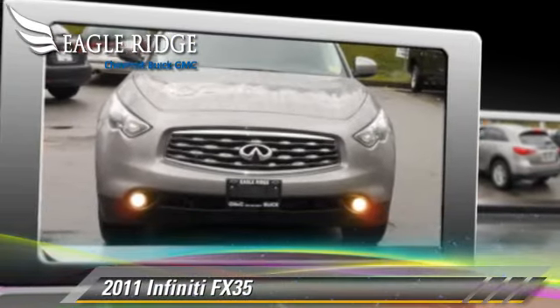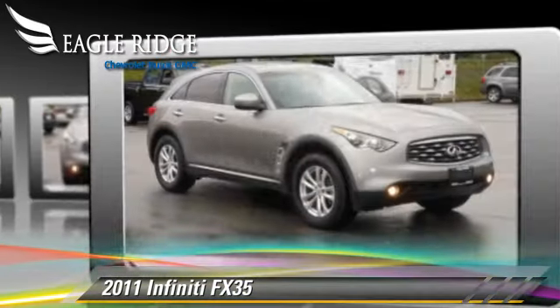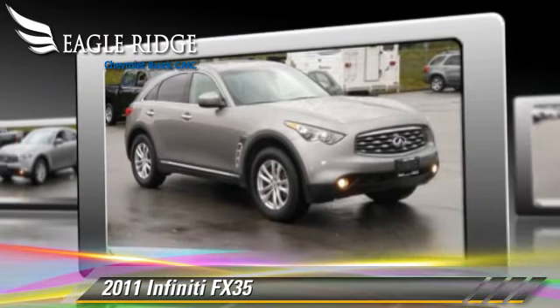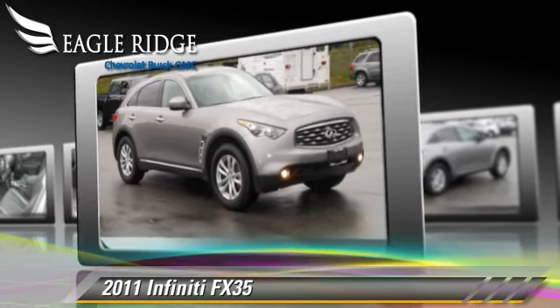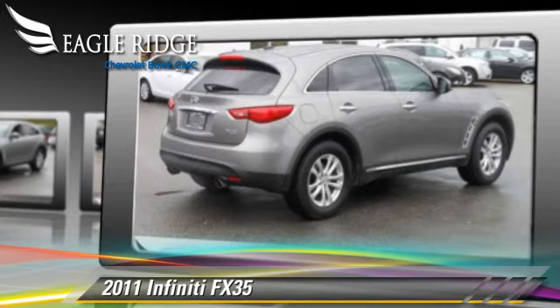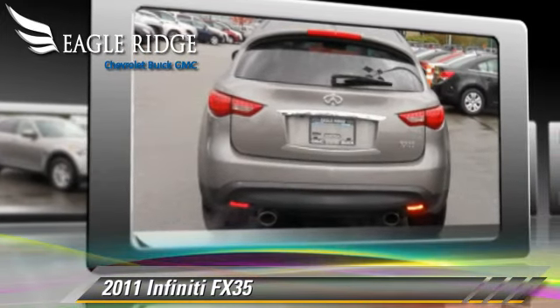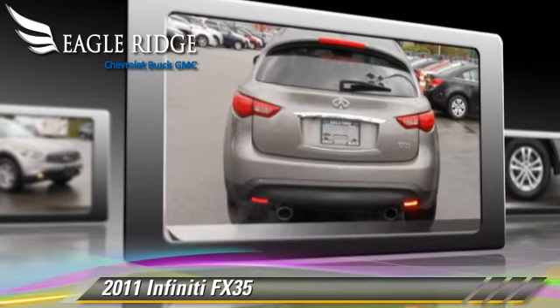The 2011 Infiniti FX35, powered by a six-cylinder engine with a seven-speed automatic transmission, is a well-equipped vehicle. This Infiniti features a CD player, alloy wheels, and all-wheel drive.